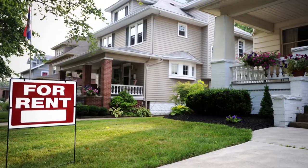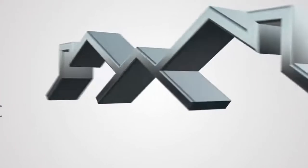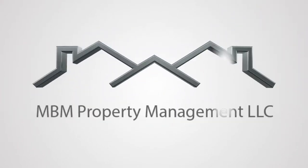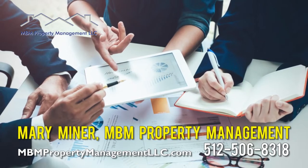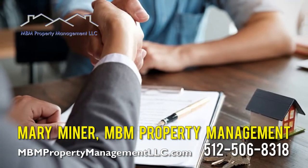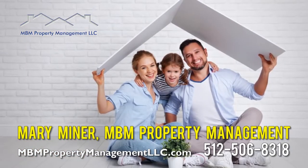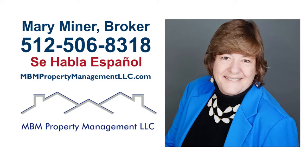Owning a rental home or investment property should be easy and enjoyable, and will be with MBM Property Management. MBM stays on top of all required maintenance, verifies potential tenants' creditworthiness, and collects all rents and fees — all while keeping your tenants very happy. Call Mary Miner today at 512-506-8318 and let a professional team manage your rental home or complex today.